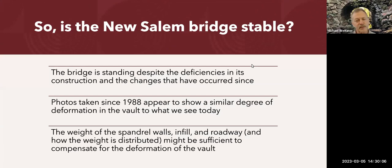The bridge is still standing despite all these deficiencies. It's important to note that a photo taken in 1988 — the earliest we have showing the deformation — and all photos taken since then show a very similar amount of distortion to what's visible today. That tells us that even if it's not entirely stable, it's not moving very fast. It's entirely possible it is actually stable in its present configuration, and the weight of the walls, infill, and roadway material may be compensating for the deformation we're seeing.